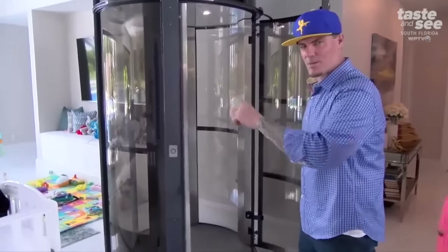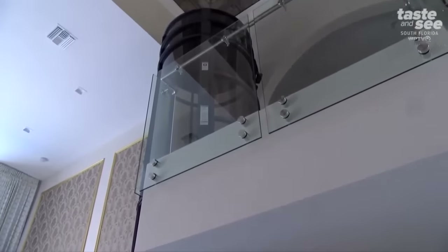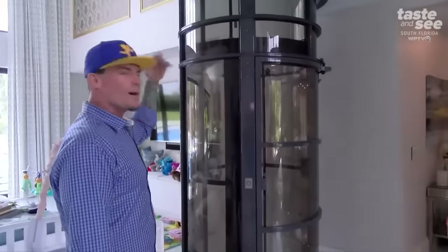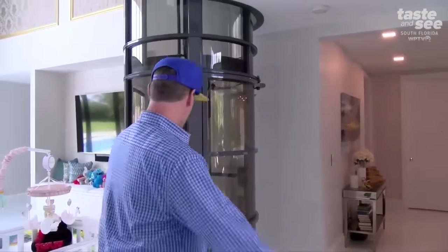It just sucks air and goes up and down. And that's just — it's also wheelchair accessible, so you can have grandma go upstairs now. A lot of times grandma and grandpa don't like going up and down stairs. Now they can do it easy.